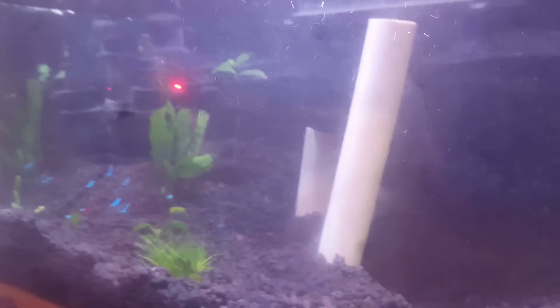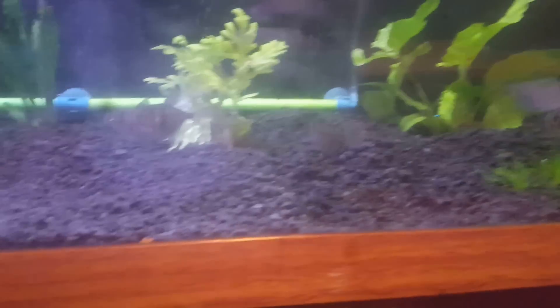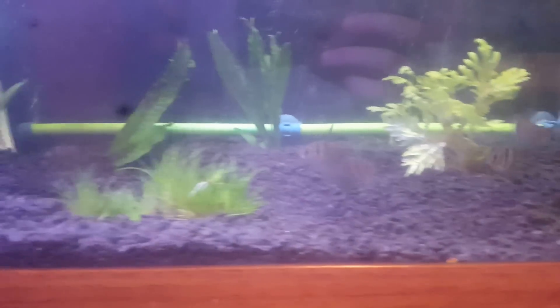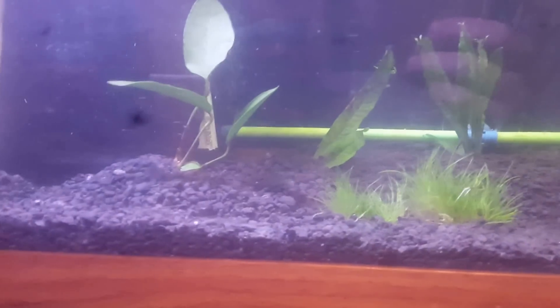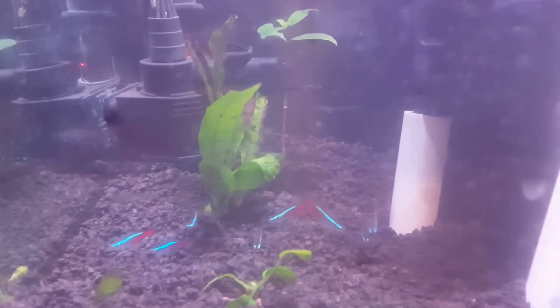I felt that it looked too bare. I moved this plant from over here just because I felt like this side needed something else, and I've got all of my substrate moved around. I can't really see it well, but it's definitely been moved around. I moved the other Anubias over here and the Java Fern.